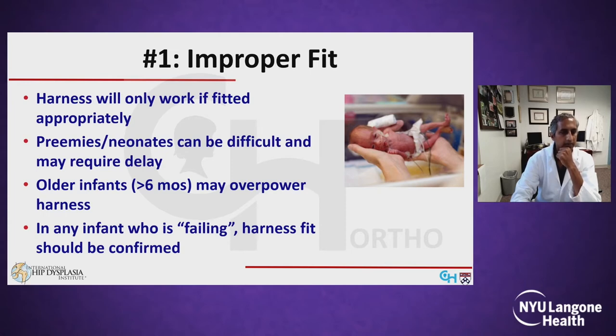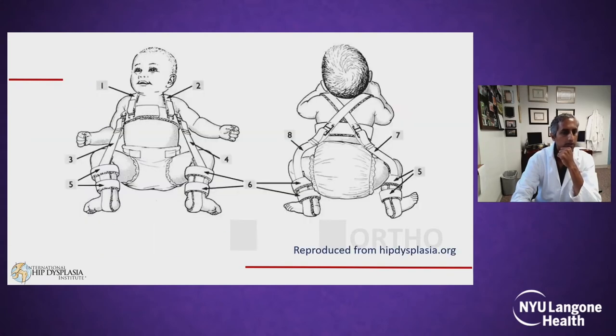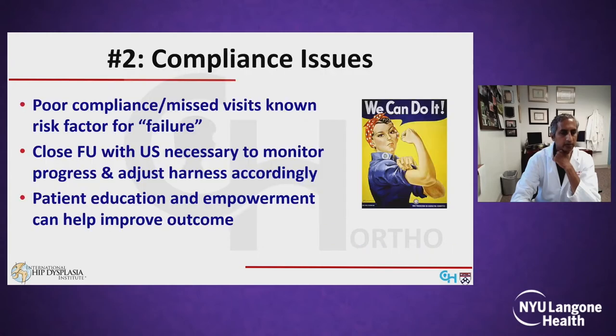In any infant who's failing treatment, you have to make sure the fit is accurate before you abandon treatment. As a quick review: the chest straps should be positioned at the nipple line by adjusting the height of the shoulder straps. The anterior straps set the amount of hip flexion and should run along the anterior axillary line, usually positioning hips in about 90 degrees of flexion. The posterior abduction straps run posterior to the thigh and should not result in forced abduction, as this can increase the risk of AVN.